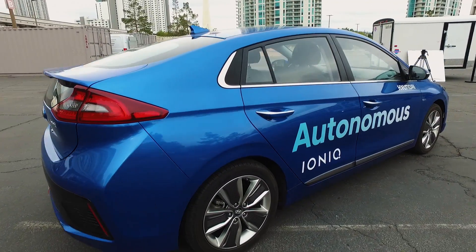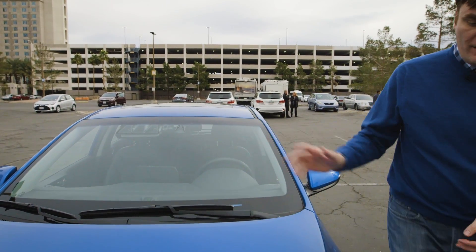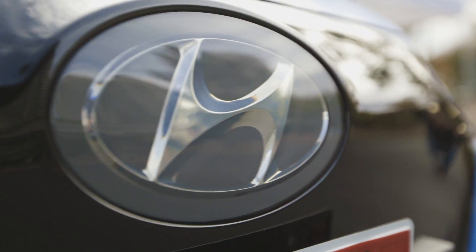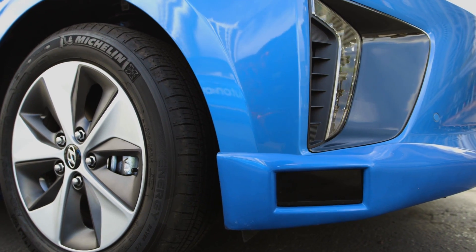Even though Hyundai wants to lower that computational footprint, it still needs sensors to read everything. We have cameras up here that read traffic lights, pedestrians, the road, and other cars. Down here in the front of the vehicle we have the radar, which is hidden behind the logo, and LiDAR. There are three LiDAR sensors — one right here in the front and then two on either side.